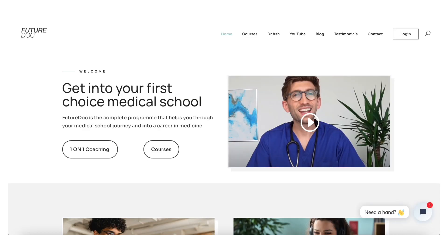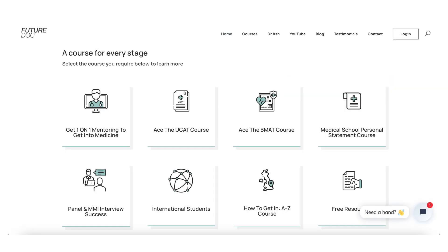The medical school application process is so rigorous. We've actually helped a lot of people on our FutureDoc program, and in particular those who'd like to go to Oxbridge where there are higher standards. Check out our other video which outlines some of the key steps in the application and how we can help you.